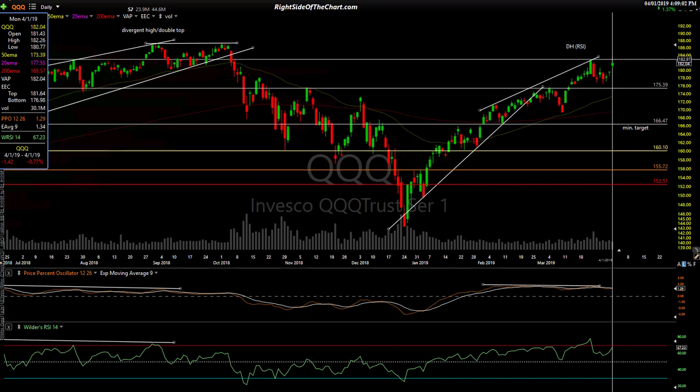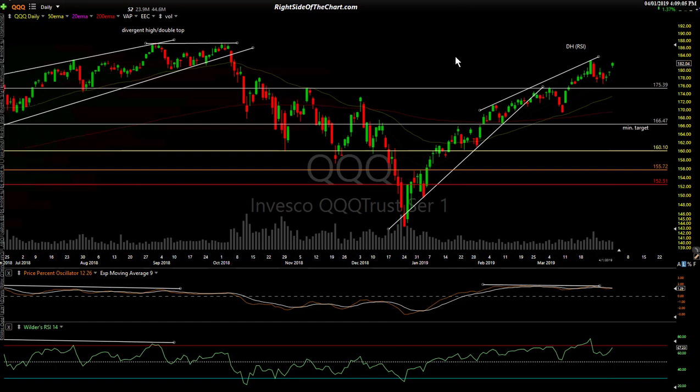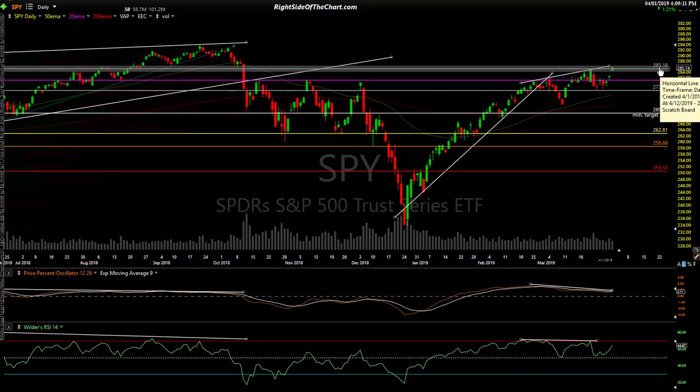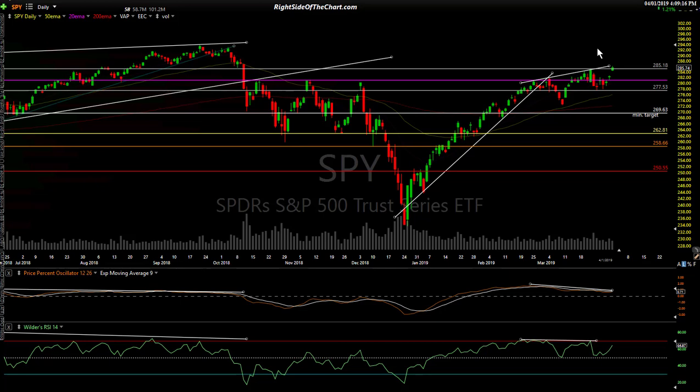and SPY takes out that previous high with conviction — a solid close above that 285.18-ish level — then that would certainly firm up the case and increase the odds we can get a green candle on the weekly close this week.